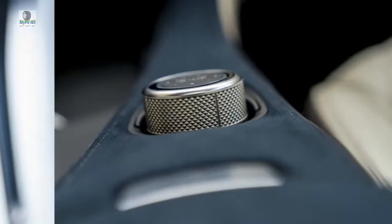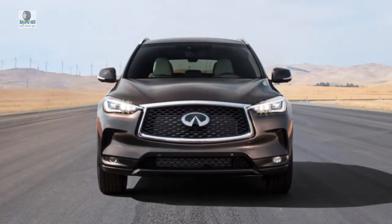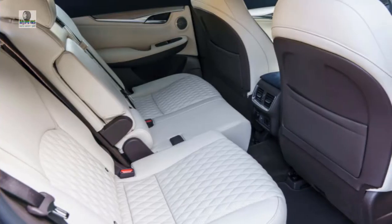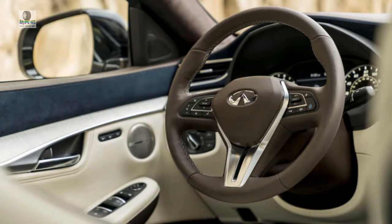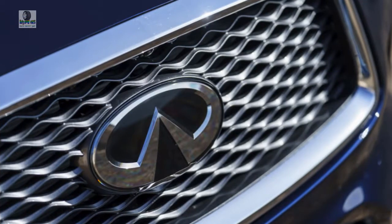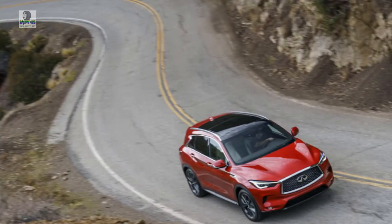Price: $37,545. Thanks, and I'll see you next time.